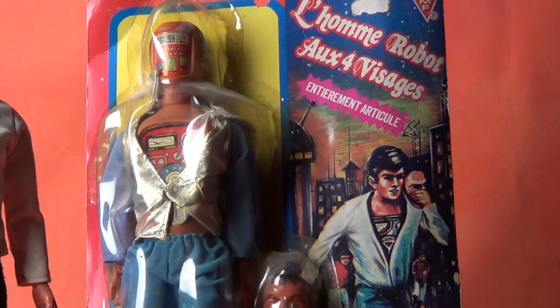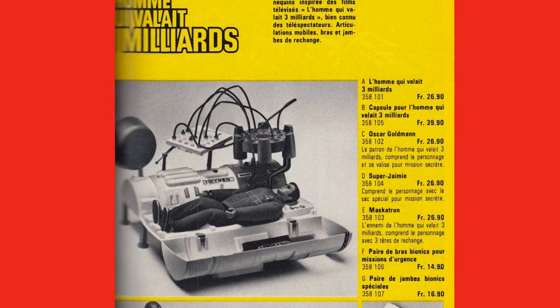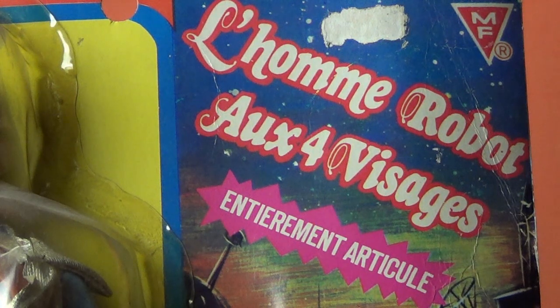I don't have one of these loose unfortunately that I can take out, but I do have a photo my buddy David Lockwood sent me that I love, and I'll post it right here. I don't know much about the origins of this toy except that it was sold in France, where by the way Steve Austin was called the Three Billion Dollar Man. It's made by a company called MF Toys, which I'm sure the people at Kenner would have had something to say about.